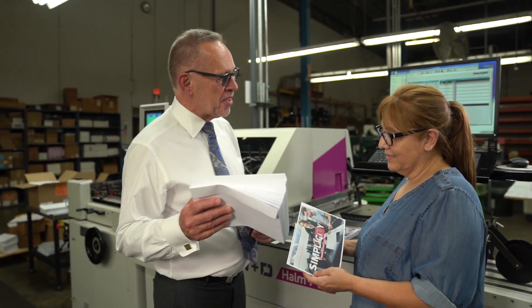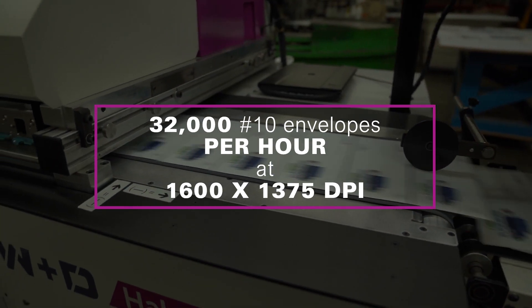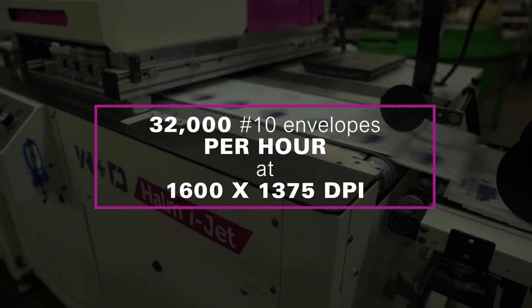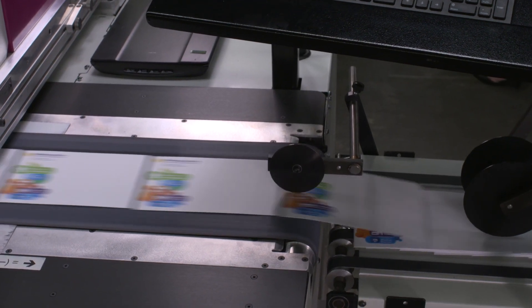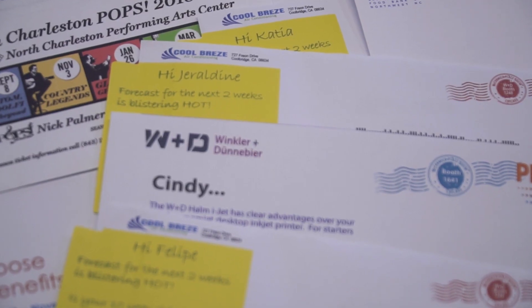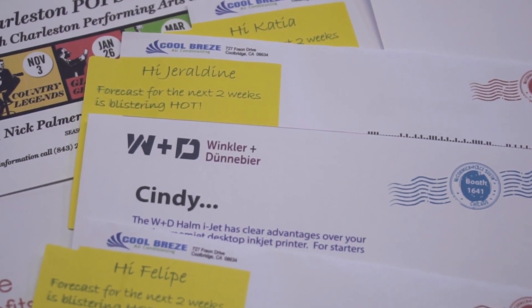Over the last five years I've noticed a trend where customers are looking for more versions of copies on what they print. Run lengths have changed from doing a million or 500,000 to somebody that's trying to do a targeted mailing — maybe under a hundred thousand, fifty thousand, twenty-five thousand. There are so many different types of customers looking for more personalization.